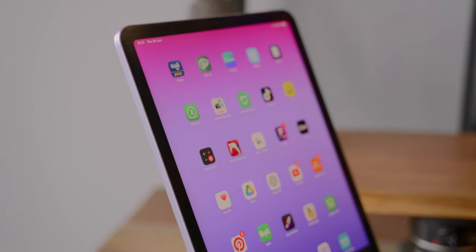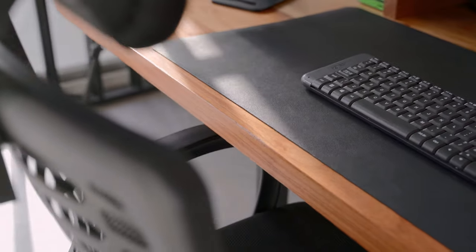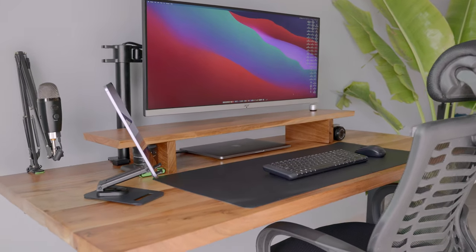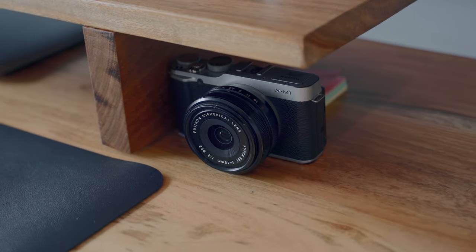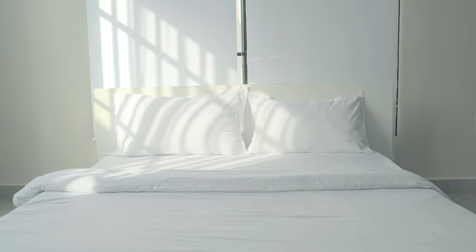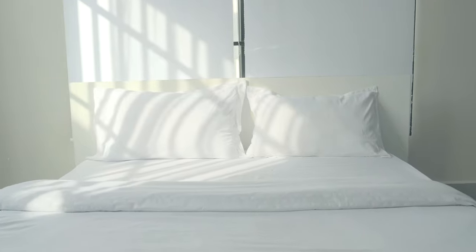Let's now move on to my desk setup. I decided to switch from a white tabletop to a wooden look to create a warm and inviting atmosphere. This change added character to my workspace and complemented the overall aesthetic of the apartment.